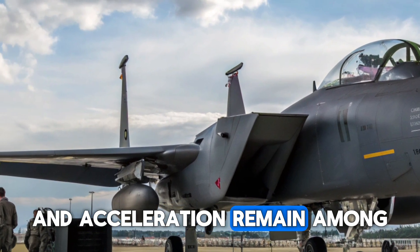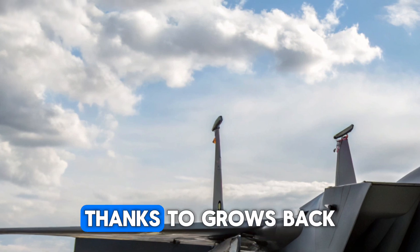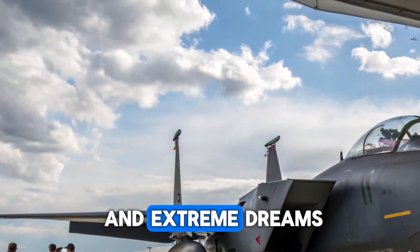Its climb rate and acceleration remain among the best in the world. But what truly sets it apart is its ability to maneuver at high speeds and low speeds alike. Thanks to thrust vectoring and advanced flight control software, the Active can execute controlled flat spins, post-stall maneuvers, and extreme turns that rival even fifth-generation aircraft.